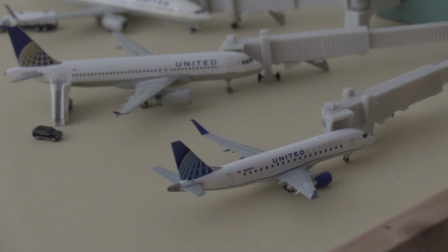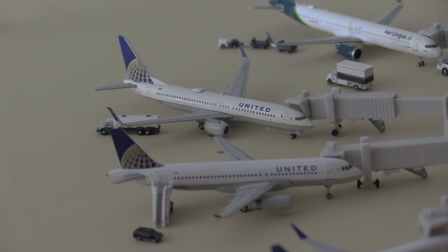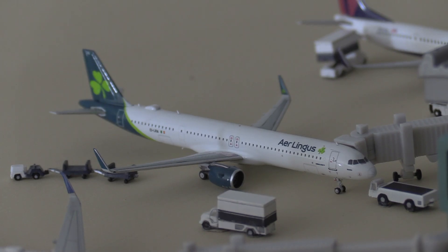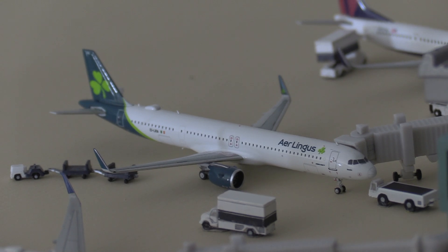Moving on to the terminal, we have a United Express E175 about to head out to Houston. Then on the bottom we have a United 737-800 heading out to Newark. Next we have an Aer Lingus A321neo — this was one of the main reasons I wanted to do this airport, because Aer Lingus is the only international carrier that Windsor Locks gets.